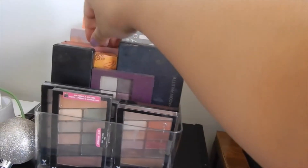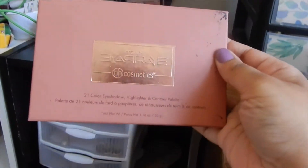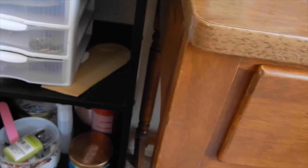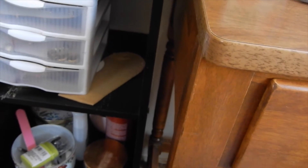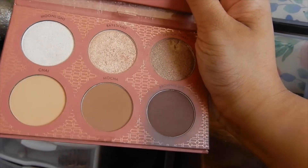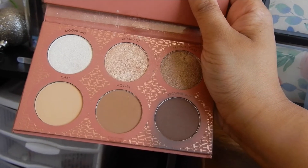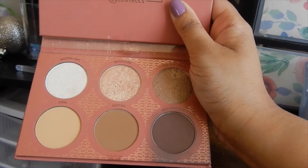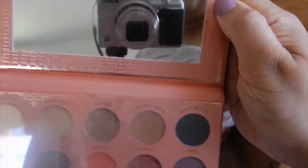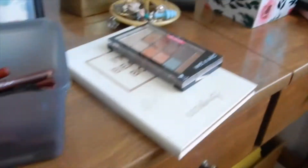Those two are the palettes I will be using. I do see a contour palette here as well which I want to switch out. This is from BH Cosmetics — it's the It's My Ray Ray palette. I used to watch her so much; her content has changed recently so I haven't been watching her as much. But I want to use the contour palette because I haven't touched it in a really really long time, and I do really like the contour portion.